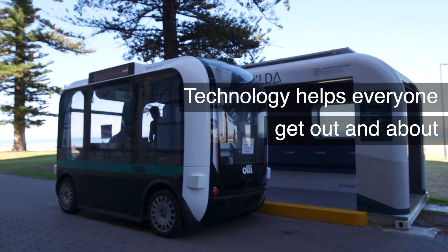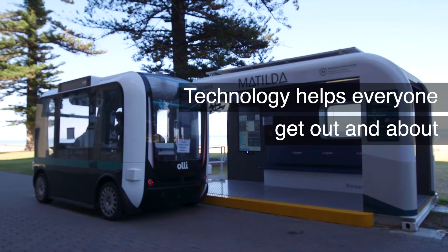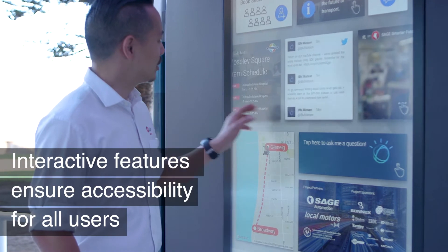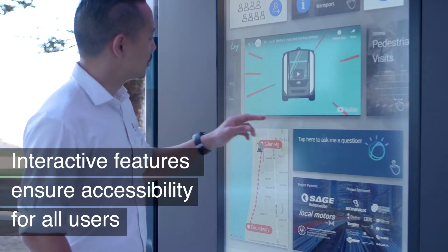There's a huge interactive screen, and there's also a range of features which make it more accessible for different user groups to be able to use that.